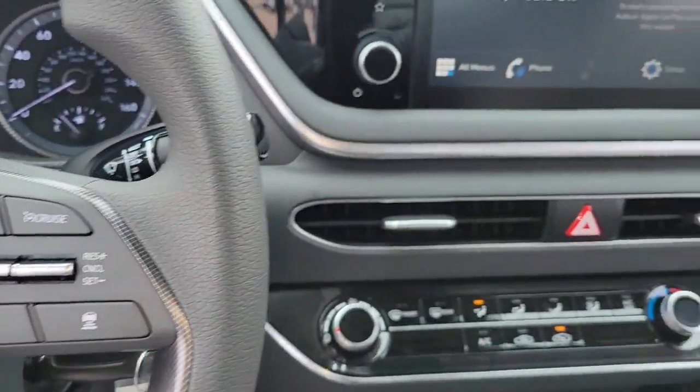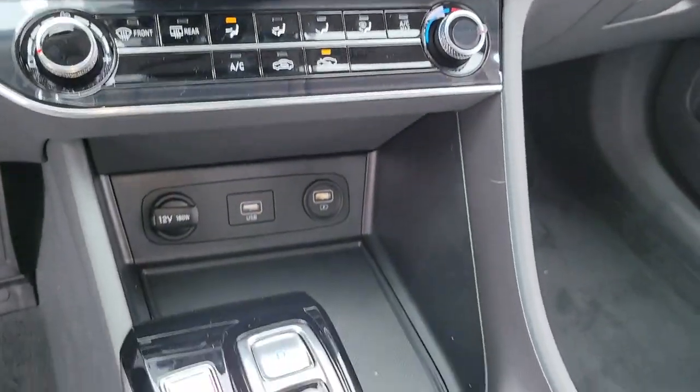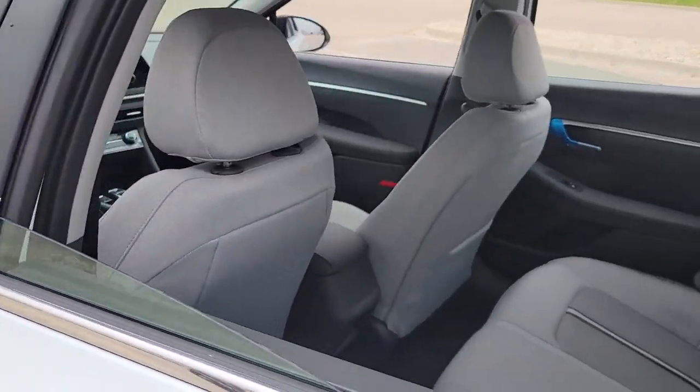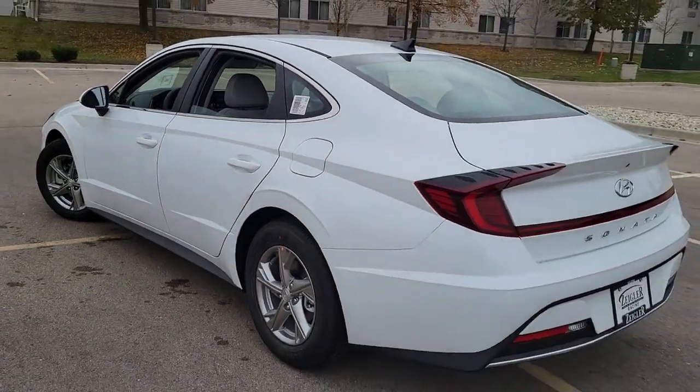The following are some of this vehicle's highlighted options: keyless entry, backup camera, lane-keeping assist, adaptive cruise control, Bluetooth connection, aluminum wheels, steering wheel audio controls, stability control, traction control, intermittent wipers.